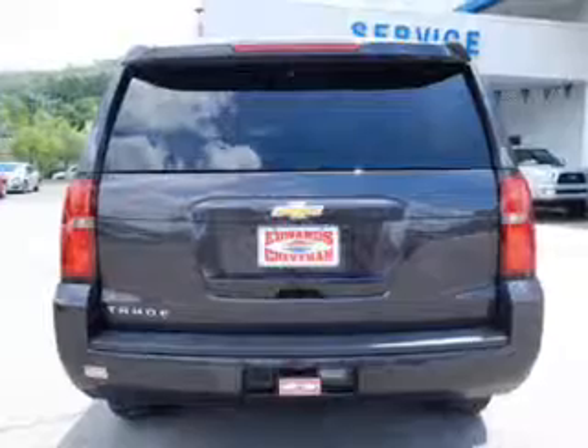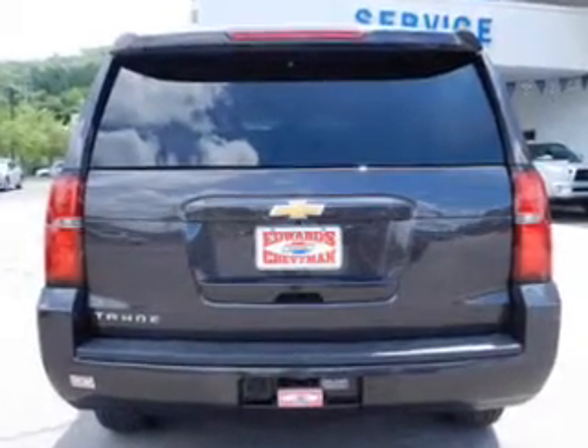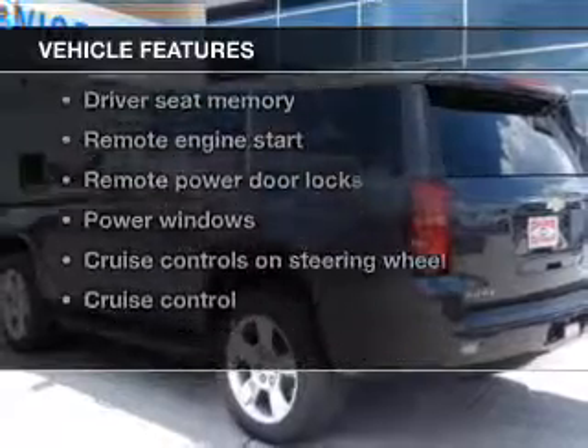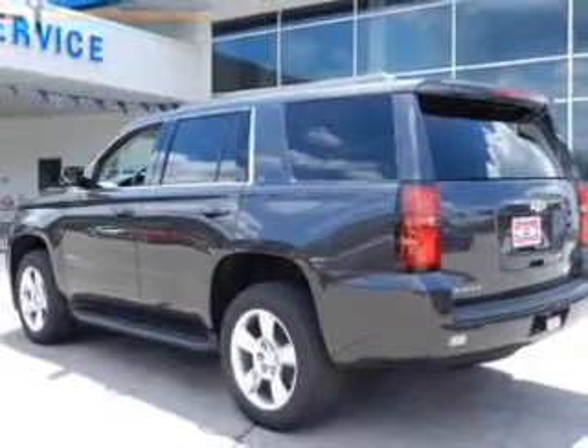You will appreciate the safety feature of anti-lock brakes. Memory settings are just one of the extras. Plus, enjoy these notable features that are included in this vehicle: leather seats,